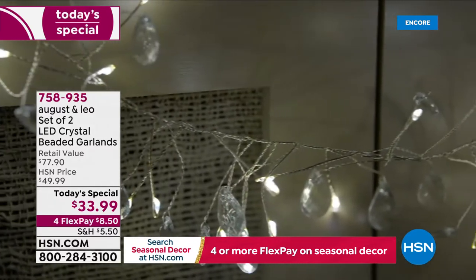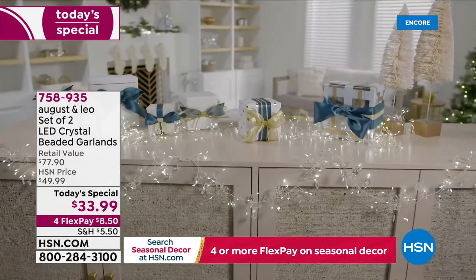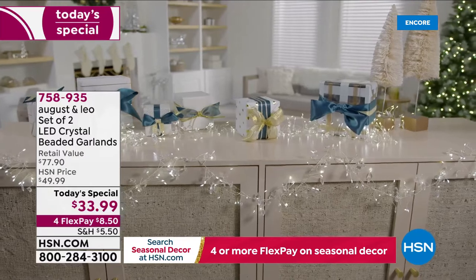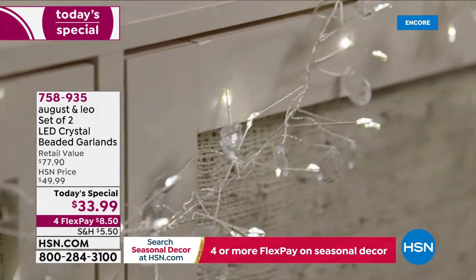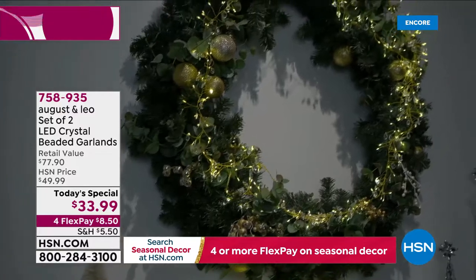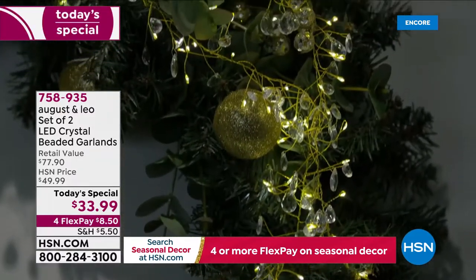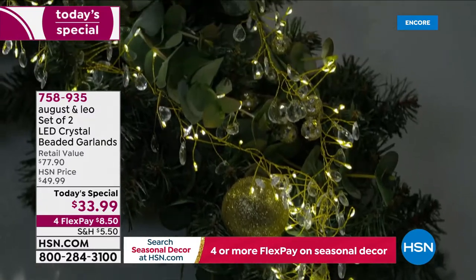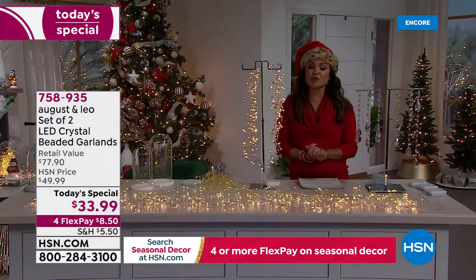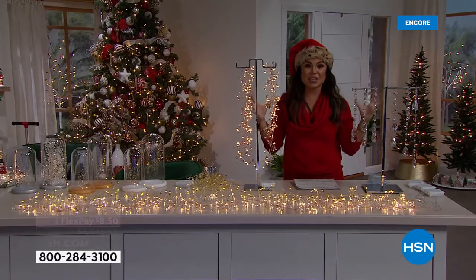You're getting 13 feet in total of warm, glowing LED lights. You're getting 300 lights. You're getting all of the batteries included. Right out of the box, you are ready to decorate for the holiday season. Juliana Rancic and her good friend and interior designer Lonnie Paul came together to create August and Leo.